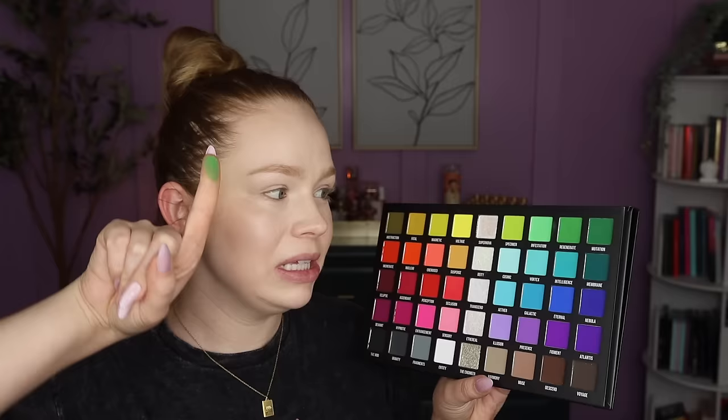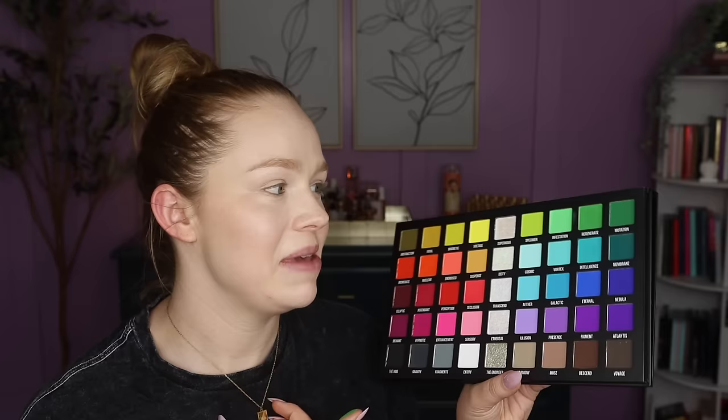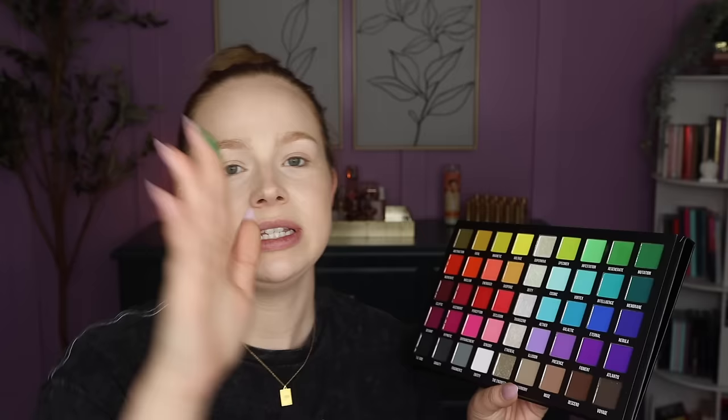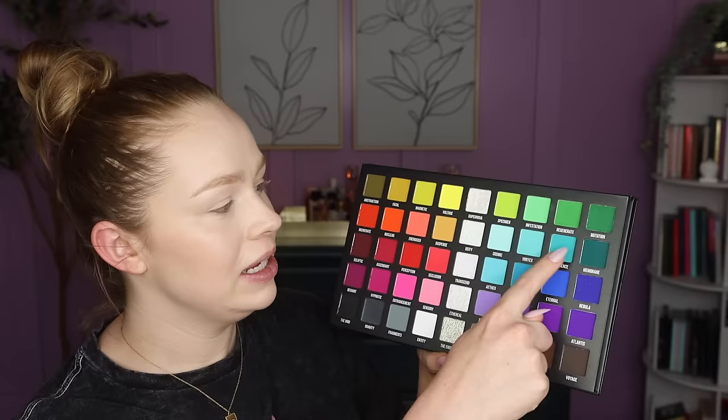Regenerate is picking up a little bit light. I am curious to see if this is going to be the same amazing quality from Blend Bunny — it is a little bit more expensive than their normal palettes but it's also much bigger, so I'm hoping the formula is just as good. And then we've got Mutation — a very pigmented true green. So there's all of the greens.